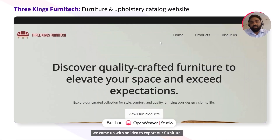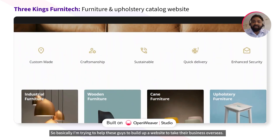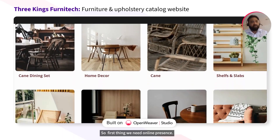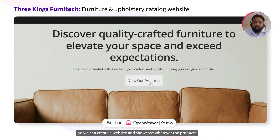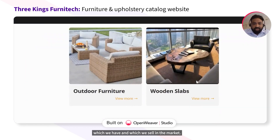We came up with an idea to export our furniture, so basically I'm trying to help these guys build up a website to take their business overseas. First thing we need is an online presence, so we can create a website and showcase whatever products we have and which we sell in the market.